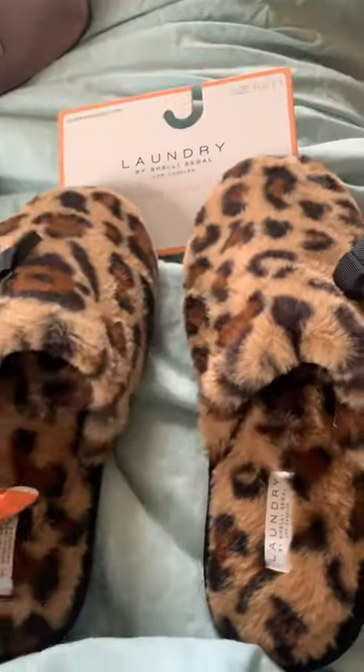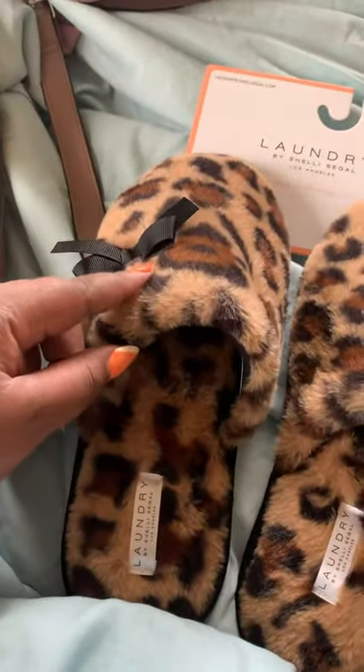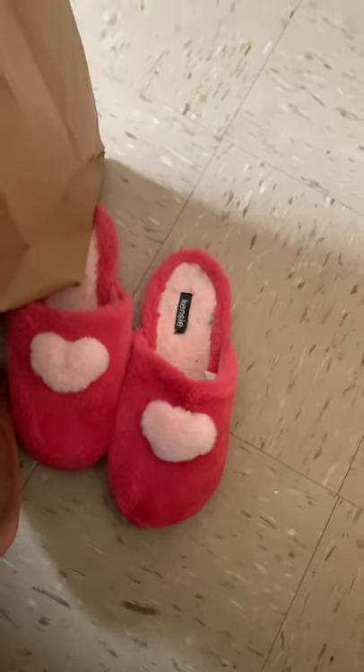I picked up another pair of slippers and this is from Laundry — it's super cute with the bow. I had to throw out my Betsy Johnson slippers, so I've been wearing these because my Betsy Johnson slippers are done — it's time.